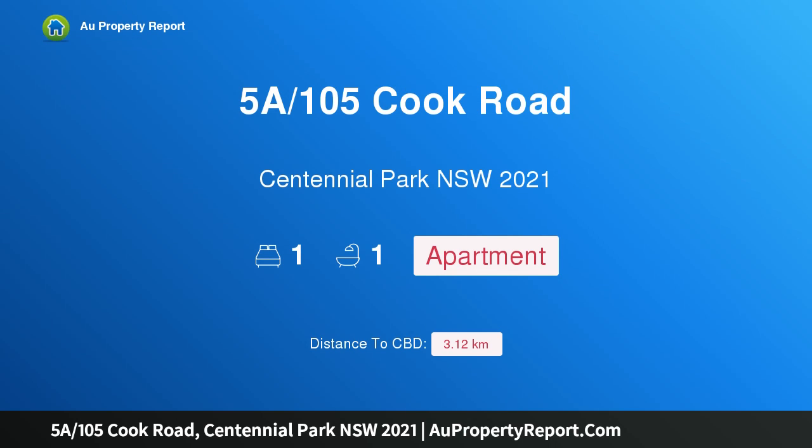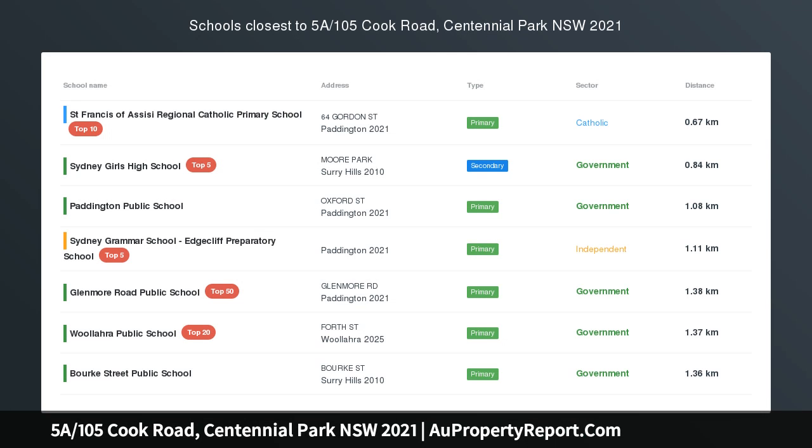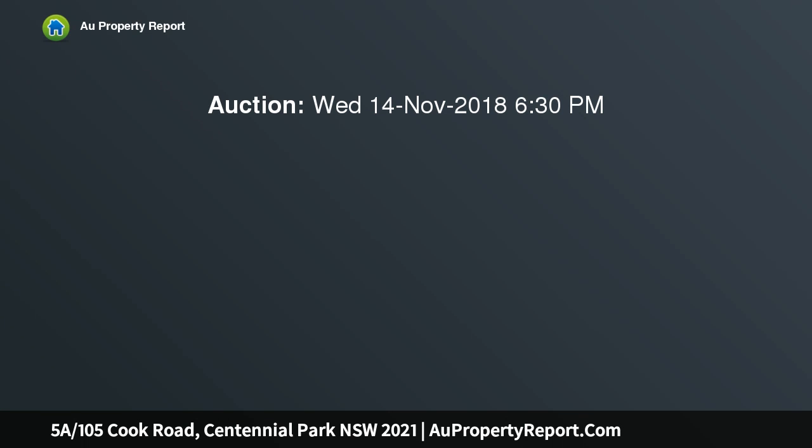I am glad to introduce property 5A, 105 Cook Road, Centennial Park, New South Wales 2021 — cheap and cheerful with potential. Enjoying a northerly aspect, this bright and airy original-style apartment is a smart starter or investment.